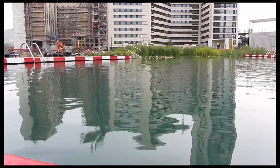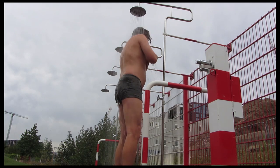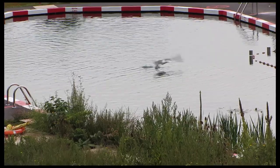But today I've got the pool to myself. Just a couple of house rules: shower first to reduce the contamination in the pool, and no diving.